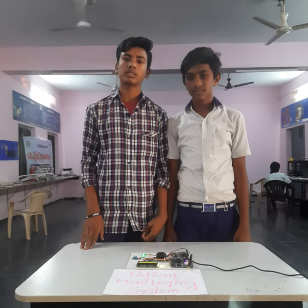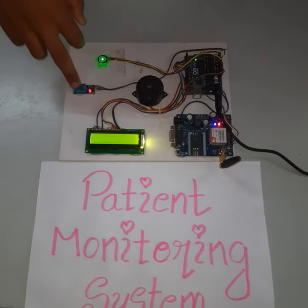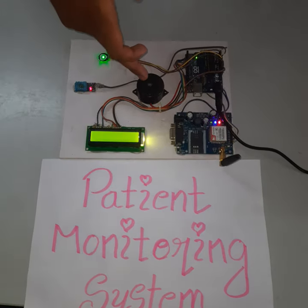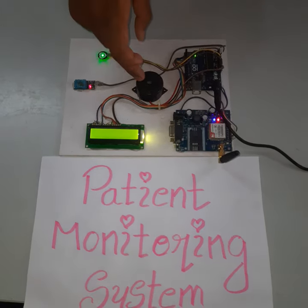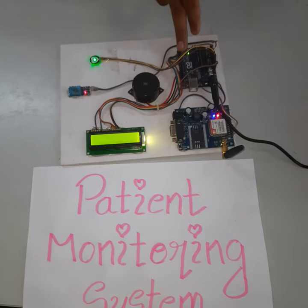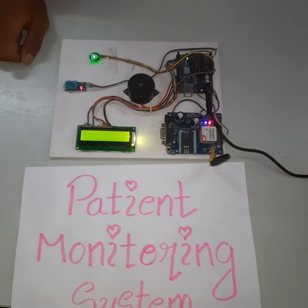This project includes: this is the heartbeat sensor, this is the temperature sensor, this is the LCD auto-scrolling, this is the buzzer — it sends the buzzer sound — this is the GSM module, and this is the Arduino Uno. It supplies the whole power to the whole project.